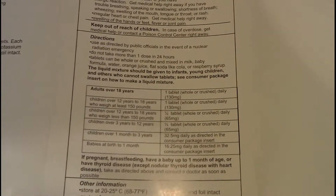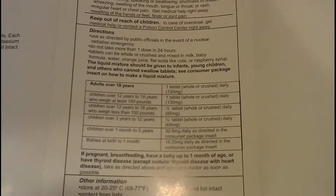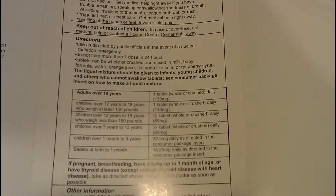Adults and children can take these. Bear in mind, you absolutely do not want to take these unless it's an absolute emergency. Even though they can help prevent stuff, you just don't want to be taking them unless you really, really have to.